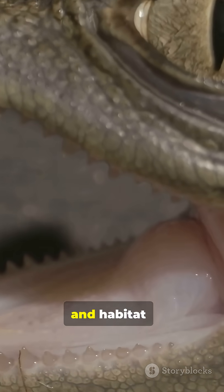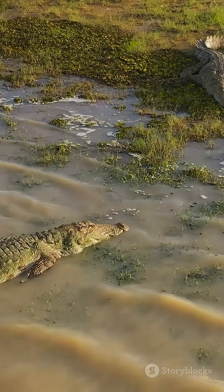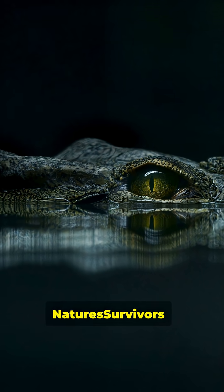Snout, teeth, and habitat — remember those three and you'll spot the difference fast. Stay curious. Stay safe. Nature's survivors.